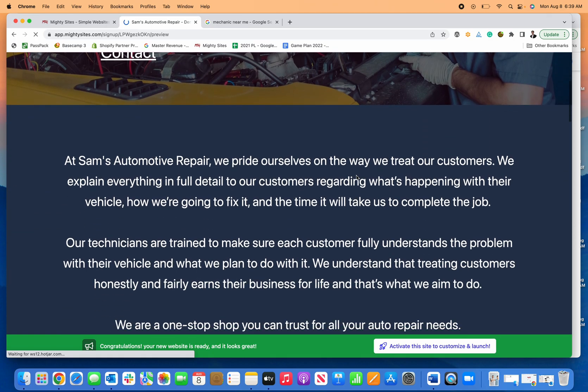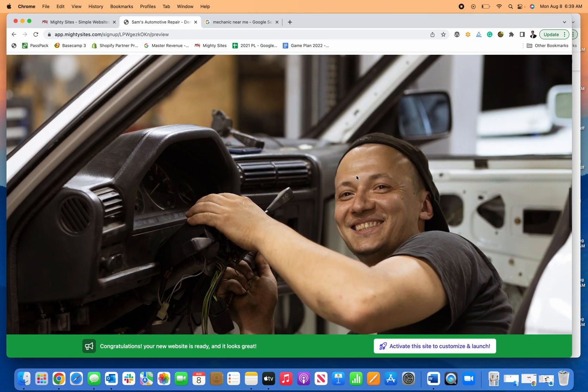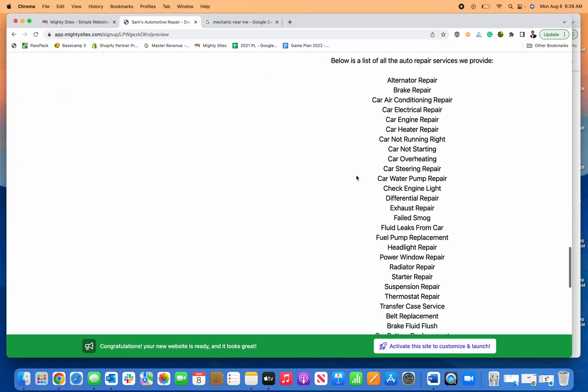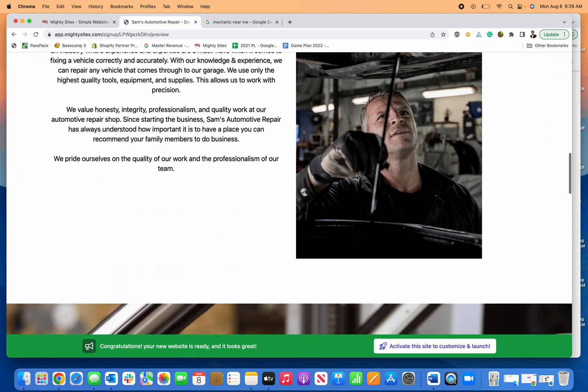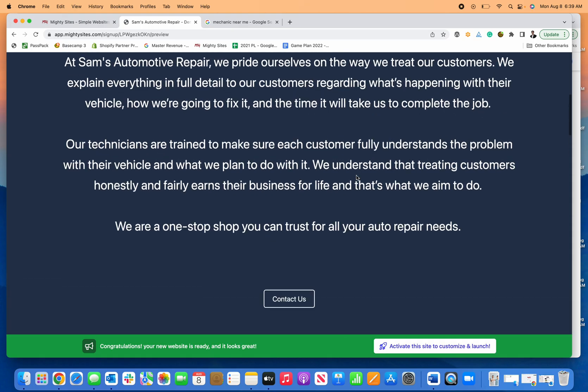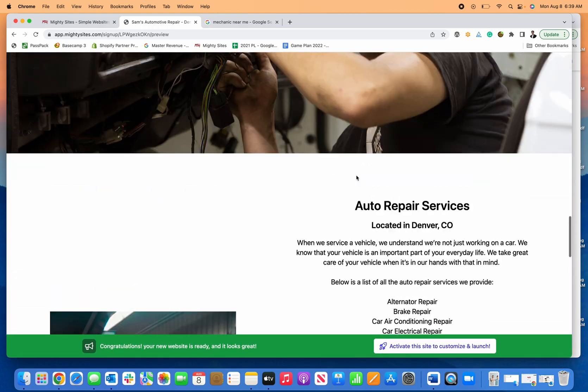All I need to do is edit the copy or images, but otherwise it's going to have all the information pre-written — all the copy, all the images — so that I can create and launch a website for my mechanic business simply and easily. The next step is to click on activate.